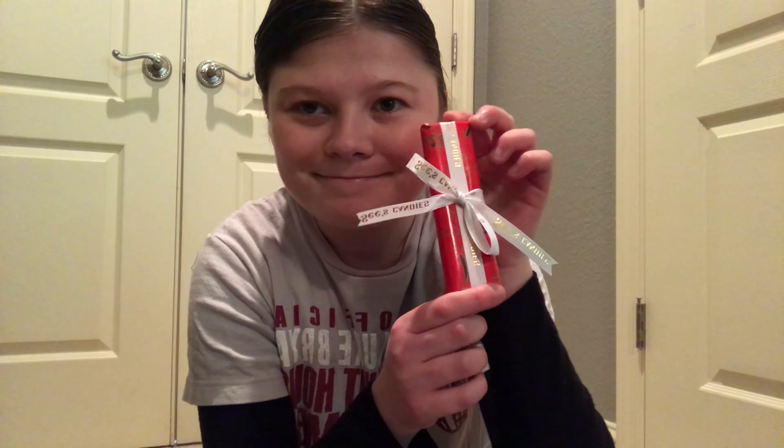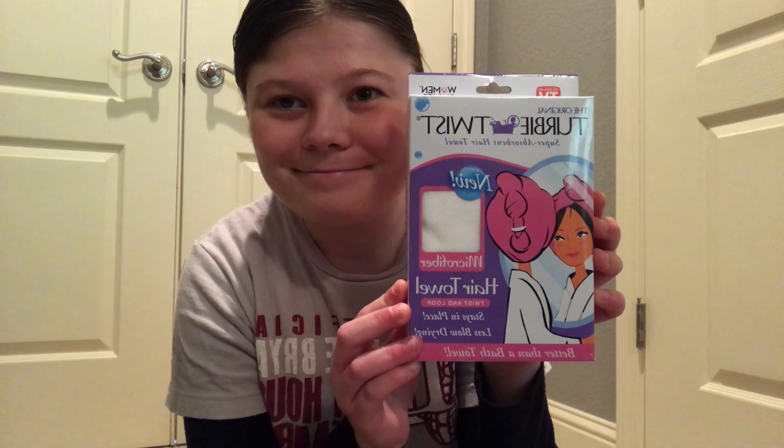Then I got a new travel toothbrush holder along with a new toothbrush inside of it. And then I got some Baby Lips Lip Balm — it's basically lipstick but they call it lip balm. It's the crystal one. And then I got a See's Candy bar from See's Candy. And then last but not least in my stocking I got a new shower cap. So that's all the items that I got in my stocking.